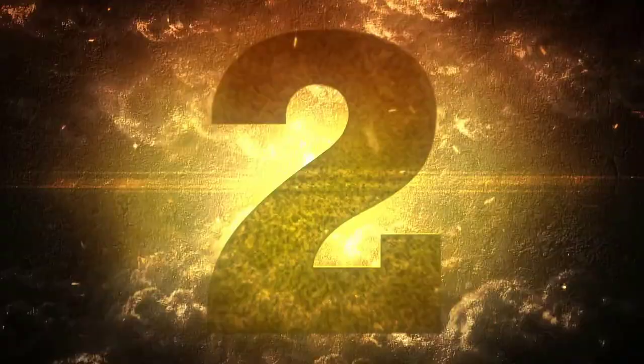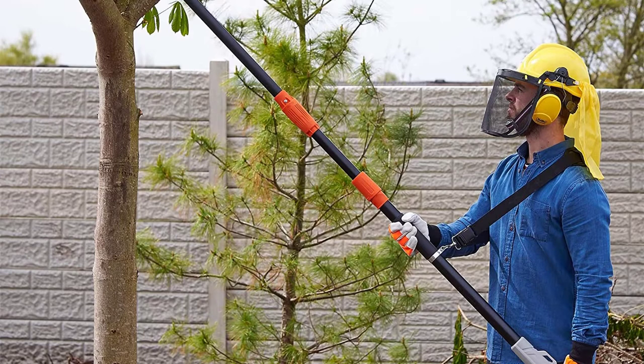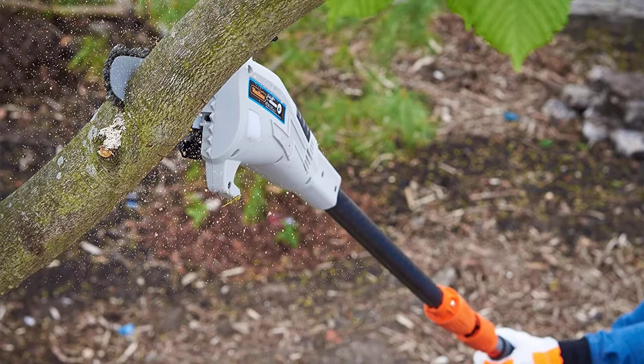Number 2: Von Haus Cordless Pole Saw. Like many of the other pole saws on this list, this one also comes with an 8 inch cutting bar and the telescoping pole can extend to 10 feet. That makes the working height between 15 to 18 feet.